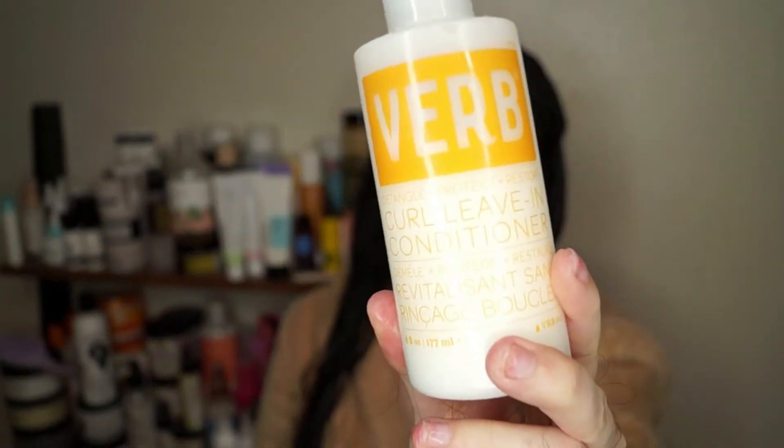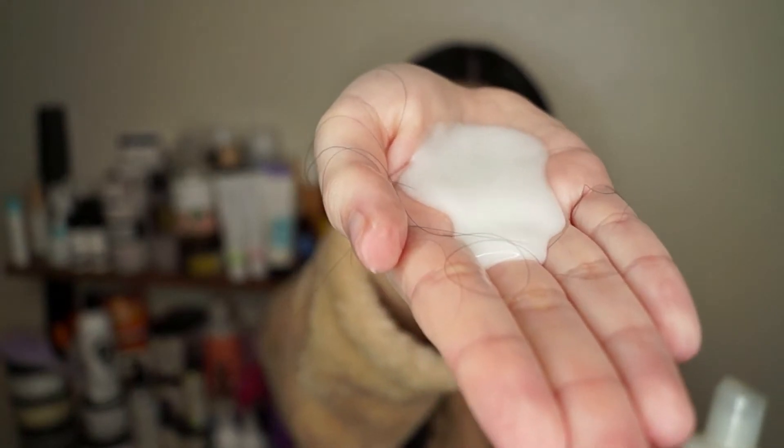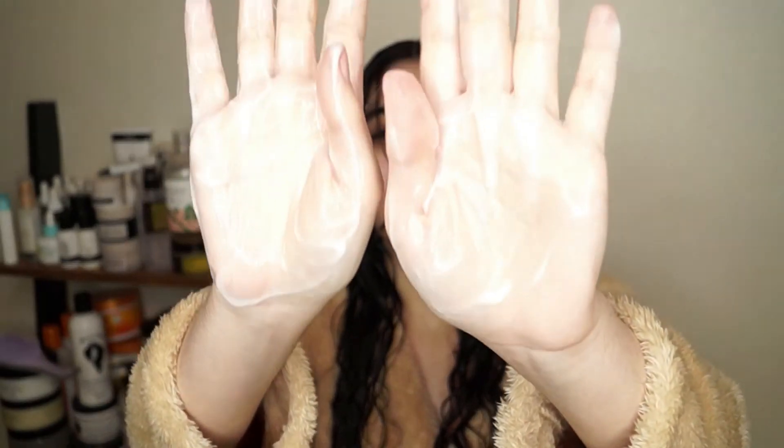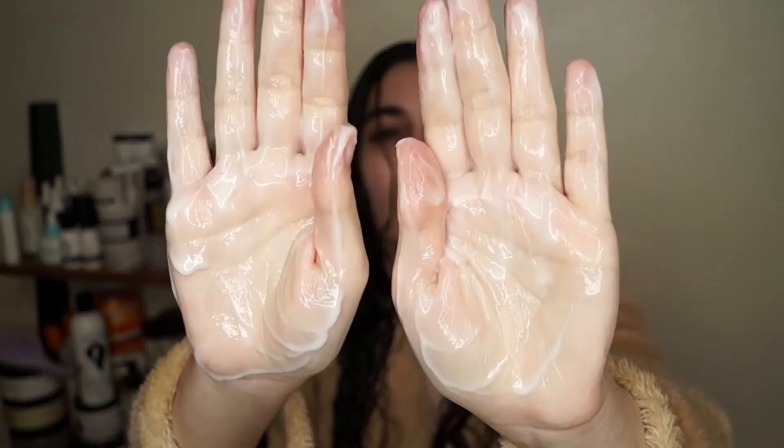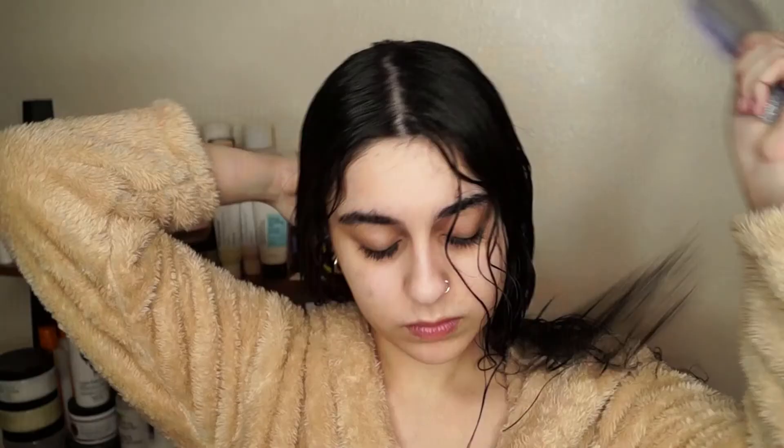For my first styling step, I'm going in with the Verb Curl Leave-In Conditioner. This is a very thin, lightweight, liquidy leave-in, which is a great option for a lot of curl types. Depending on how thick or dry your hair is, you can use a lot or a little bit. I'd say I use a fair amount — my hair is pretty thick and absorbs moisture really well, but I did want good volume with this routine so I ended up not using a ton.